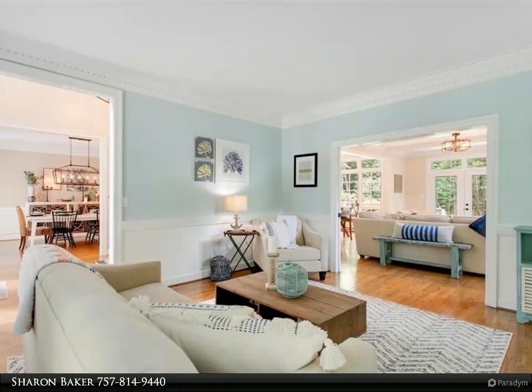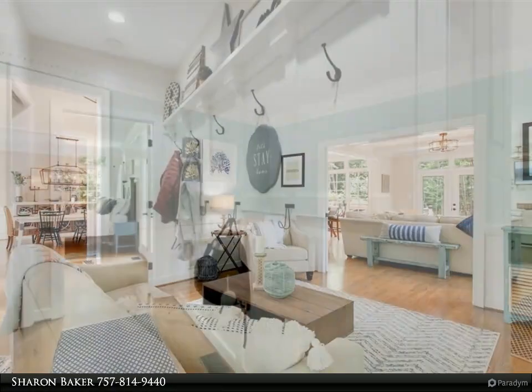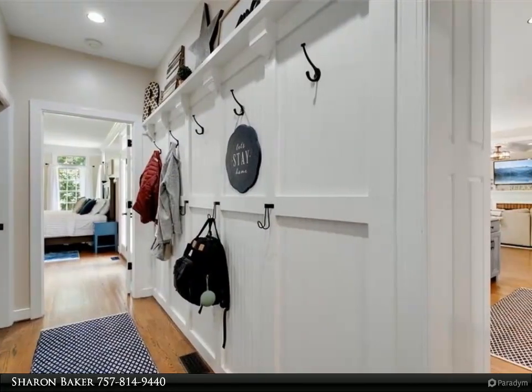Outdoor living spaces include a large deck, new stamped concrete patio, an enlarged and cleared backyard, and peaceful wooded privacy.